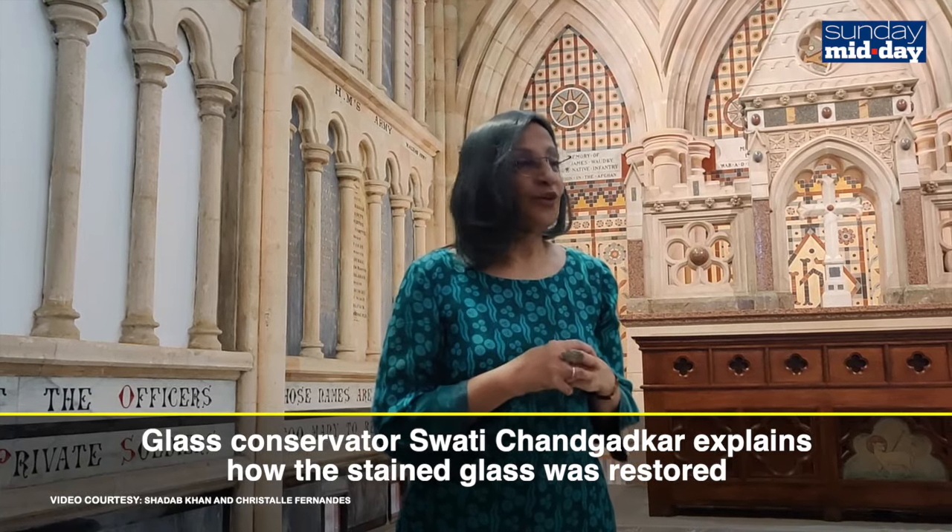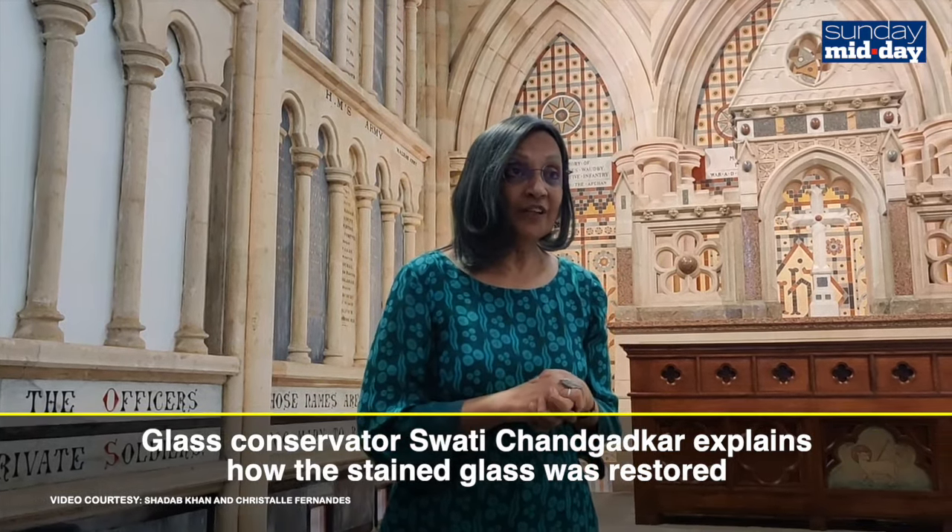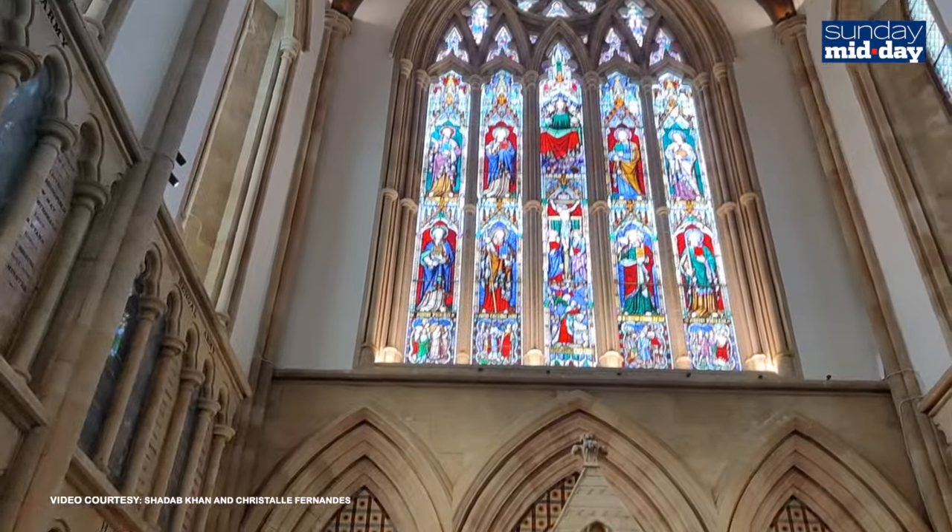In a way, it complies with the definition of any good church or cathedral because it has stained glass on all four sides of the building, including niches like the Lady Chapel on my left and the baptistery, which is now at the further end near the entrance.